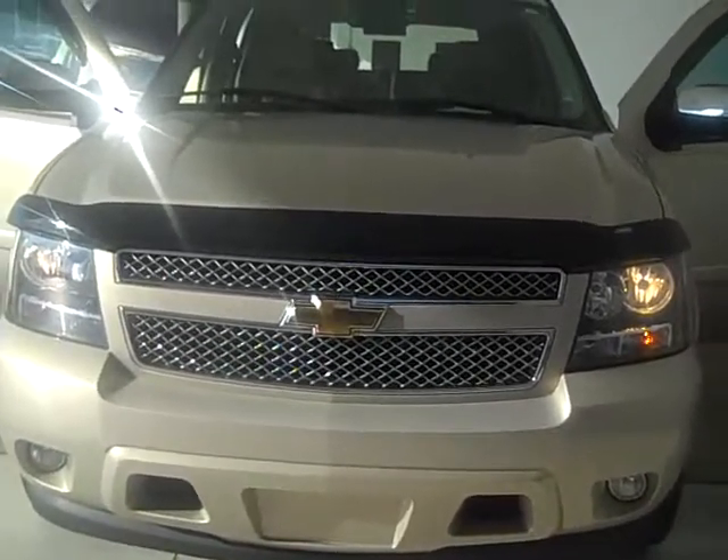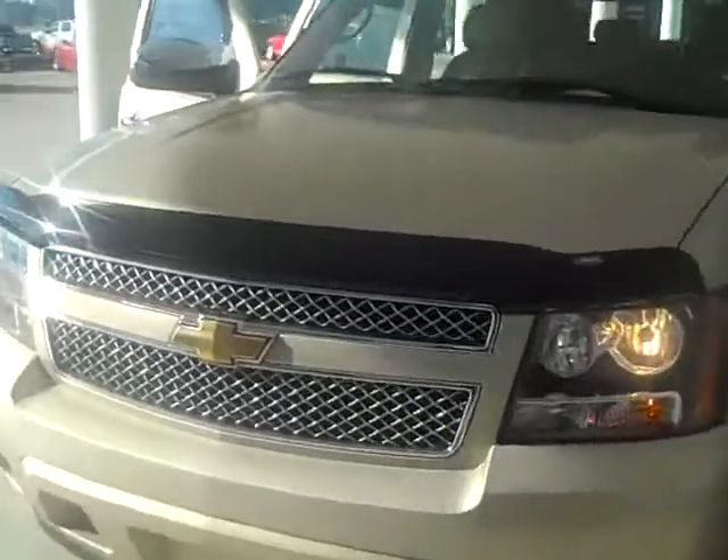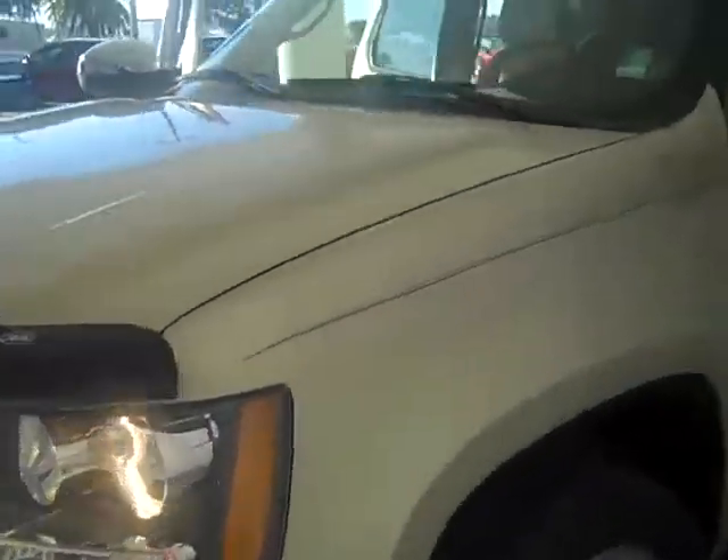This is Bobby at New Smyrna Chrysler Dodge. This is a new trade that we just took in — a 2008 Chevy Tahoe, beautiful car. It's the LTZ, fully loaded, and then here we come in the back.